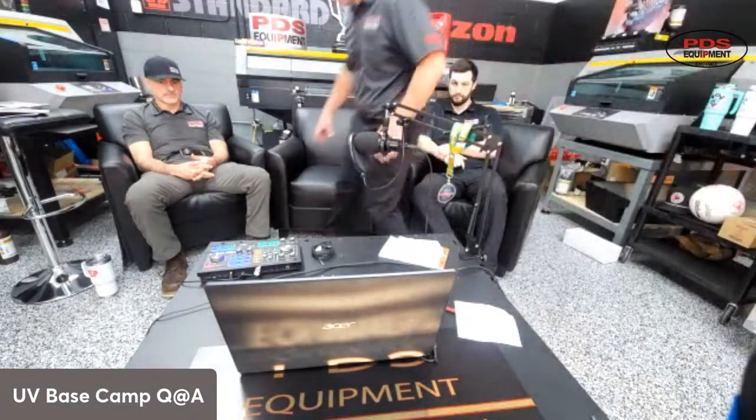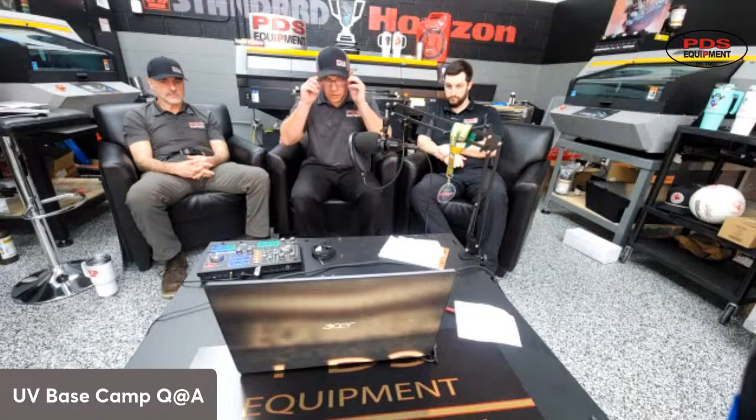Alright guys, can y'all hear us okay? Everybody let me know if y'all can hear us okay. We're fixing to get started right now. This is Doug from PBS Equipment. We're going to go over some UV print questions with you — we're going to ask each other questions. But if y'all got questions you want to talk about, feel free to reach out to us, post them in the comments, and we'll do the best we can to follow them.